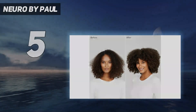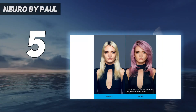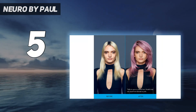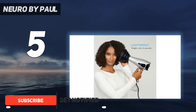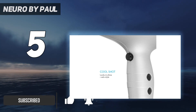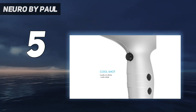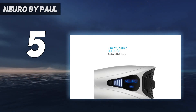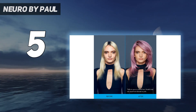Starting at number 5: Neuro by Paul Mitchell. Paul Mitchell has a reputation for implementing new technologies in their tools, and the NeuroDry is no exception. The dryer features a digital LED display for heat and power settings and has a clean filter indicator light. It comes with a diffuser, key for drying curly and natural hair textures, and received a top drying rate score due to its airflow and high heat settings in beauty lab testing.